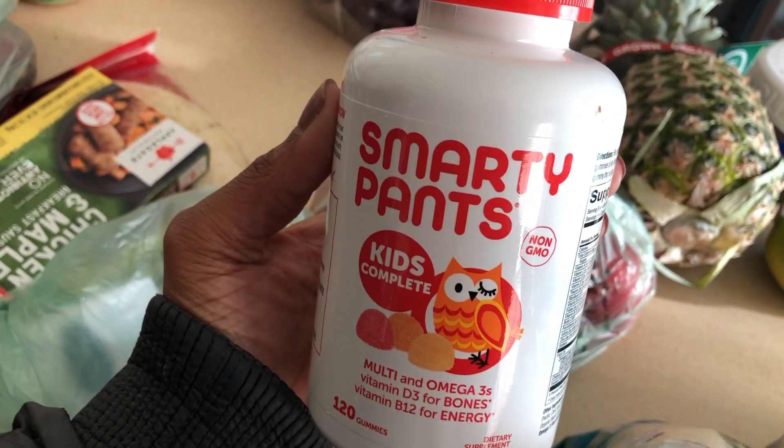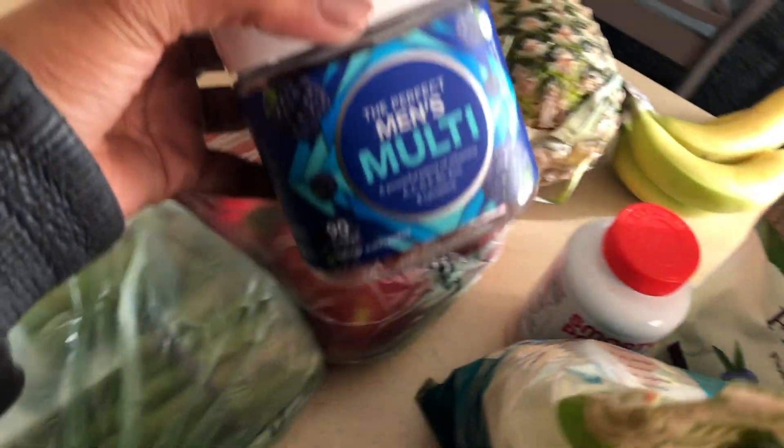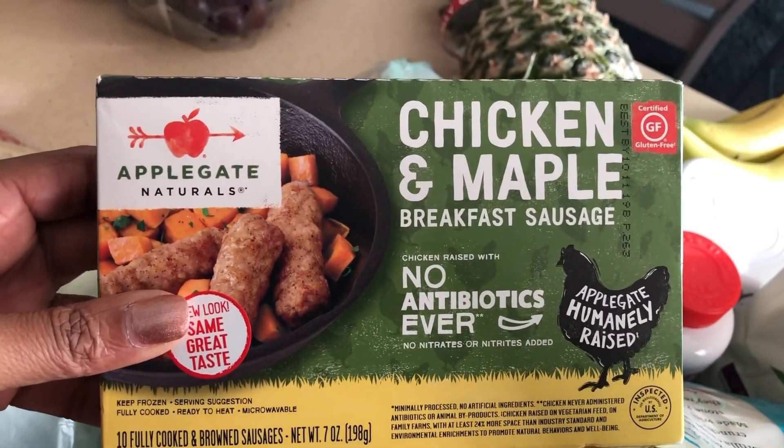I also do a ton of cooking with the coconut oil. The kids were out of vitamins — they love these chewy Smarty Pants ones. And then also trying to make sure the husband is healthy, I got some butter just to do a little baking later this week.